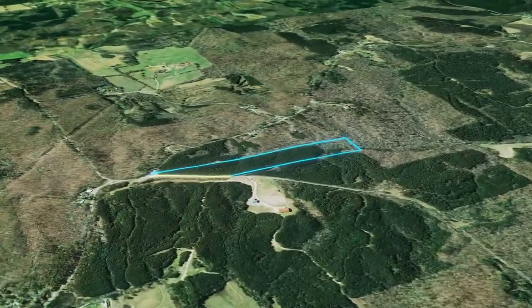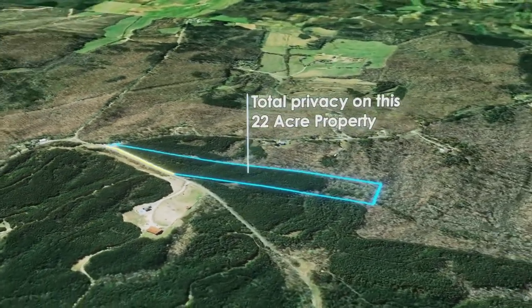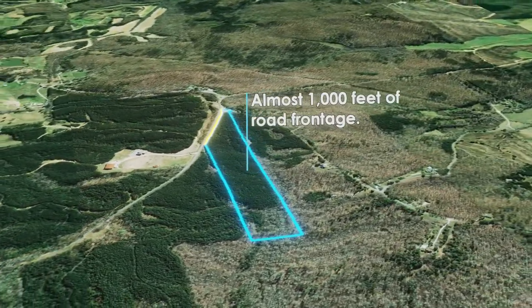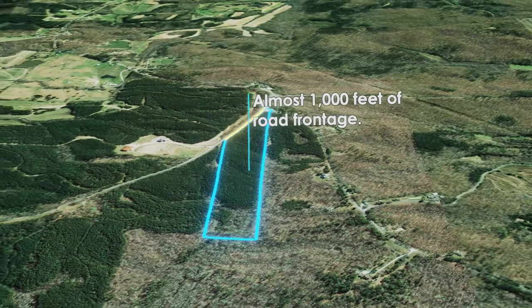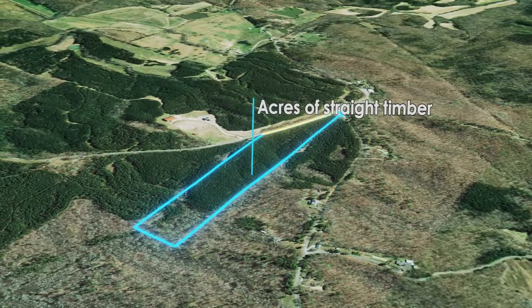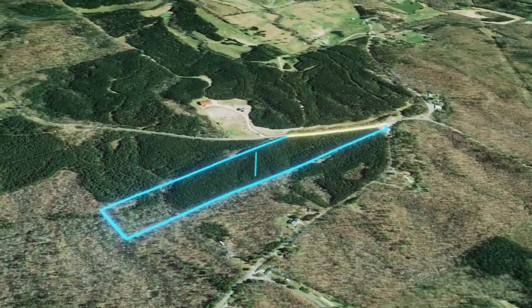Enjoy total privacy on this timbered, 22-acre corner lot in Chester, Tennessee, with almost 1,000 feet of road frontage. This is your chance to build your dream home on a large lot with great homesite potential, with unparalleled privacy and access to utilities.